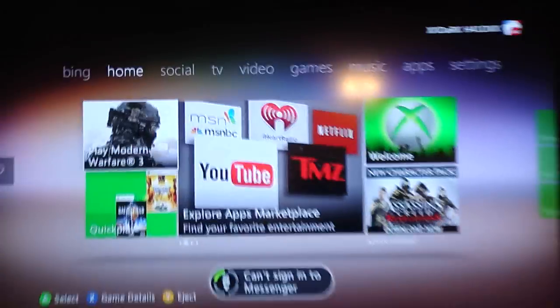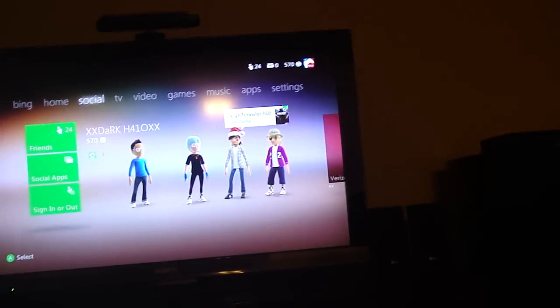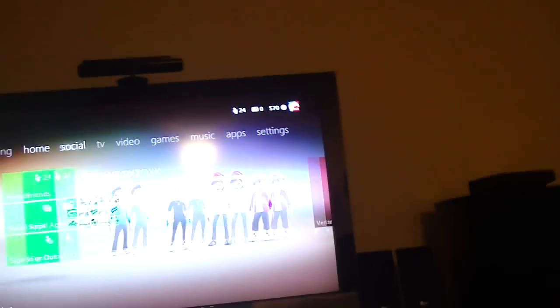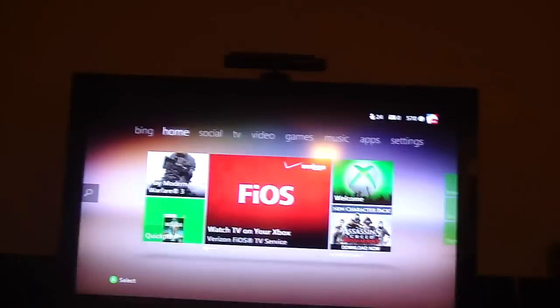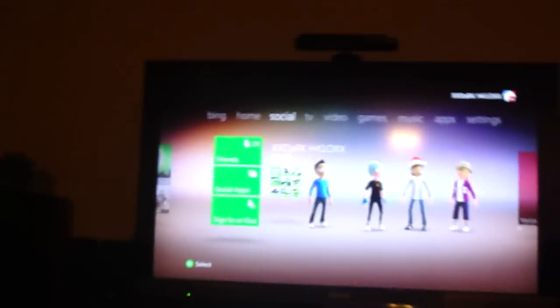What's up guys, TechNude1 here with my review of the new dashboard for the Xbox 360. The update just came out. If you don't have an Xbox or don't know what I'm talking about, if you have a lucky Xbox you probably have this already. The dashboard gets an update every year or year and a half, and this one was a really big one — not something small like a color change. This one's really big.